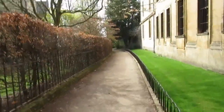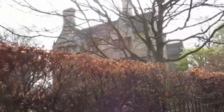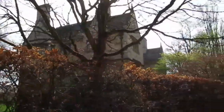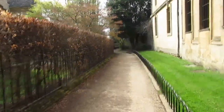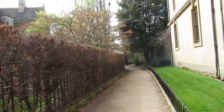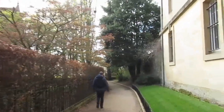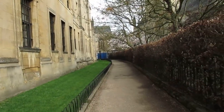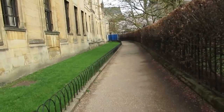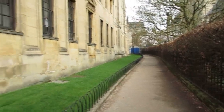This walk is, at least whenever I've done it, never what you would call busy. Which I'm glad of, because of course most of the main thoroughfares in Oxford — High Street, Broad Street, etc. — are always extremely busy. Even when I visited in April 2019, the main areas were busy. So I'm always happy to do this kind of walk when there's not a lot of people around.